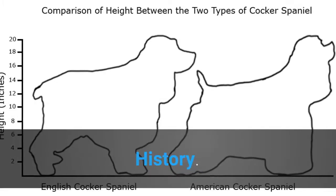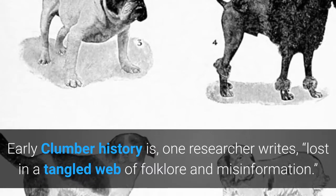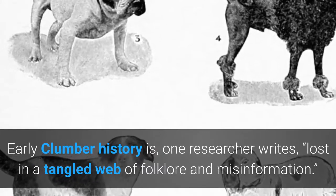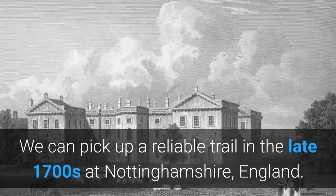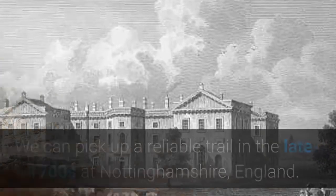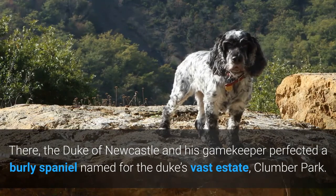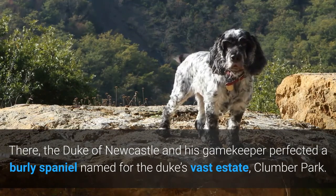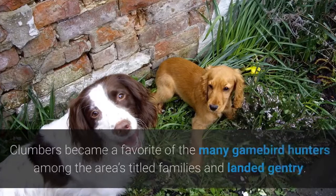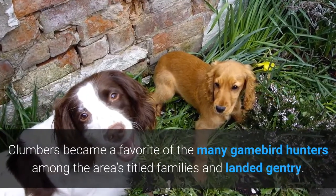History. Early Clumber history is, as one researcher writes, lost in a tangled web of folklore and misinformation. We can pick up a reliable trail in the late 1700s at Nottinghamshire, England. There, the Duke of Newcastle and his gamekeeper perfected a burly spaniel named for the Duke's vast estate, Clumber Park. Clumbers became a favorite of the many gamebird hunters among the area's titled families and landed gentry.